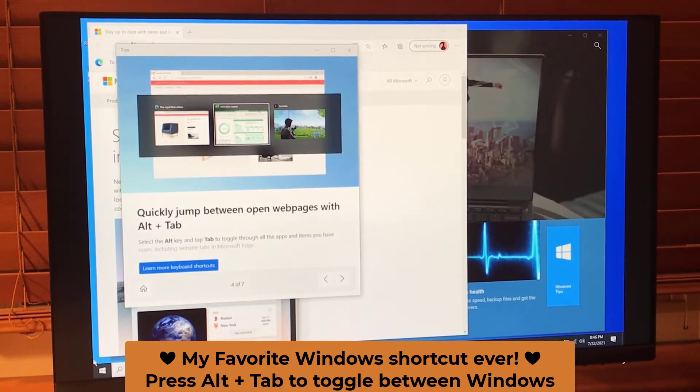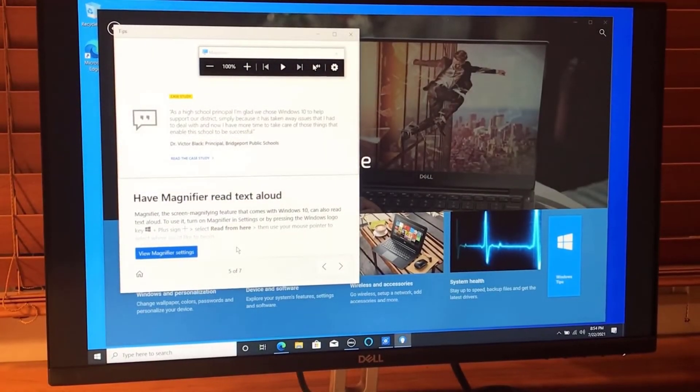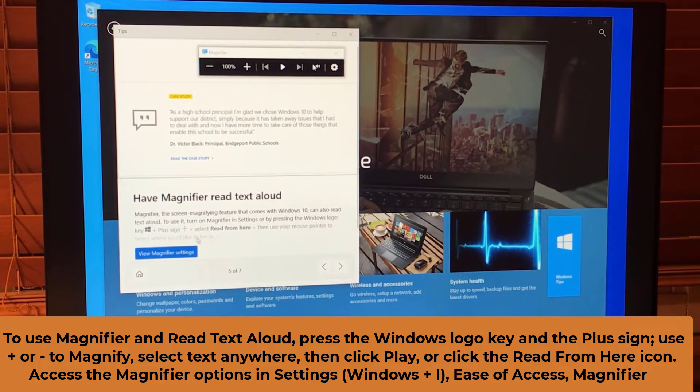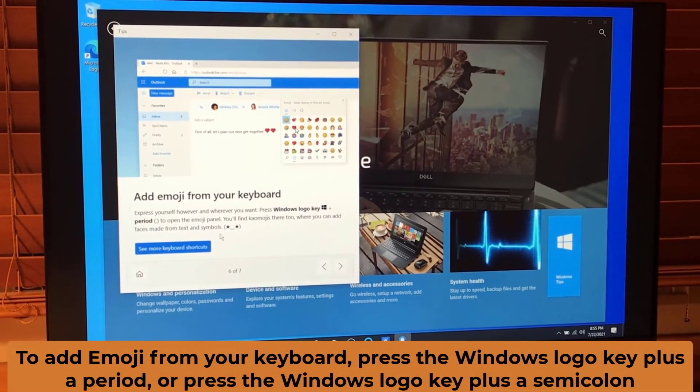You can also have the Magnifier read text aloud. Use your Windows logo key and the plus sign to turn on the Magnifier, then select text, right-click, and have it read to you. That's pretty cool.